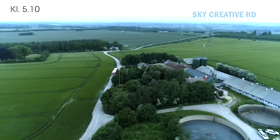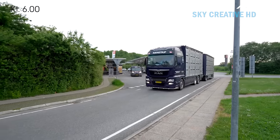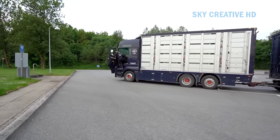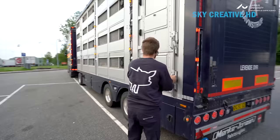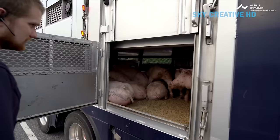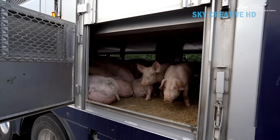The farmer should check the number, weight, and fitness of pigs to load and inform the transporter. The transport company should prepare a written loading plan. Space allowances per pig vary depending on their weight — for example, piglets of 25 to 30 kilograms require 0.18 square meters per piglet, or 6 piglets per m². All pigs should be able to lie down or stand at the same time.